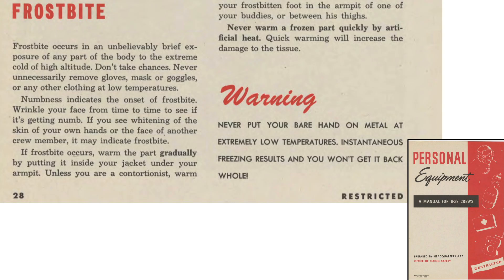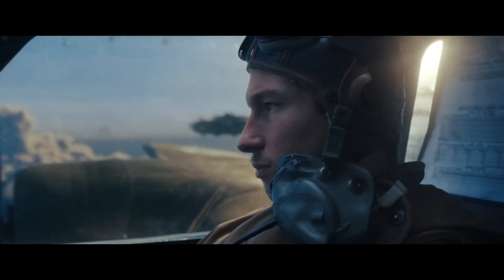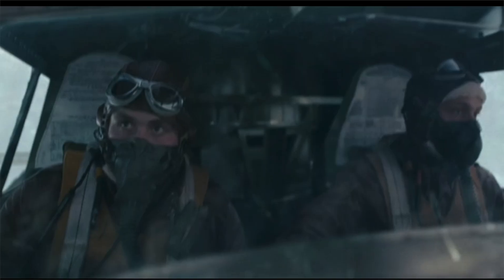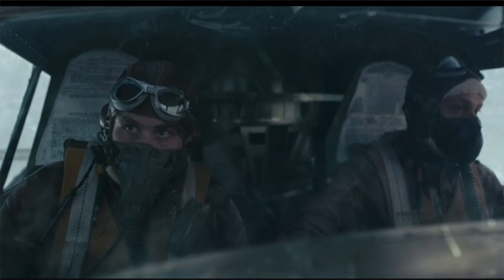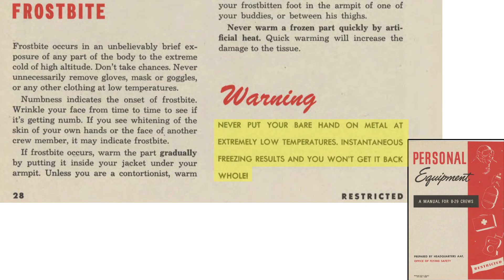This page from a 1944 Headquarters Army Air Forces Office of Flight Safety document titled 'Personal Equipment' outlines rules of thumb to reduce susceptibility to frostbite. Never remove your mask, gloves, or goggles when at low temperatures. This is where the Masters of the Air series falls short — the crews seem to be removing their masks quite frequently and hardly ever wear goggles. If the crews were accurately represented, the viewer would not be able to tell one from another.